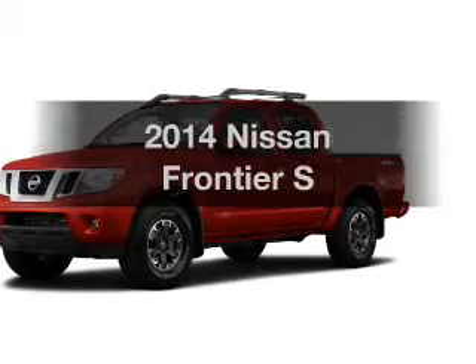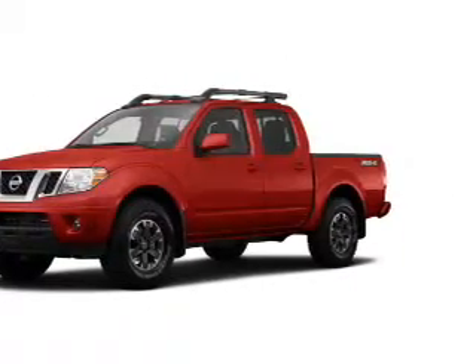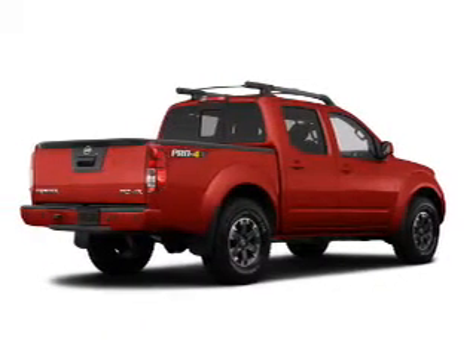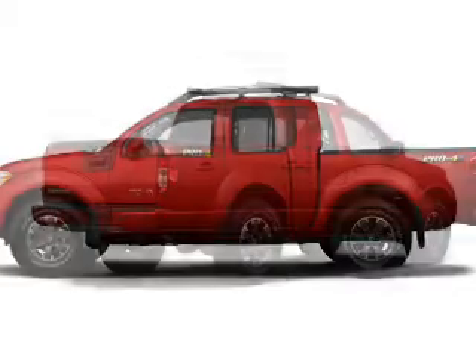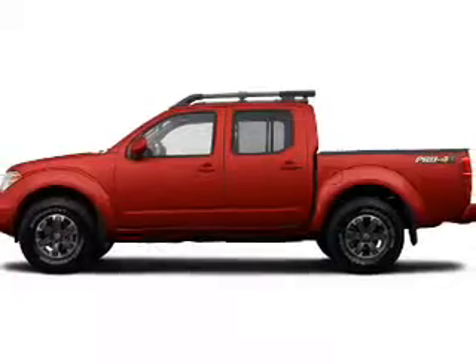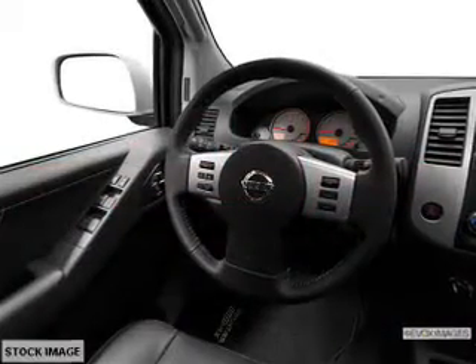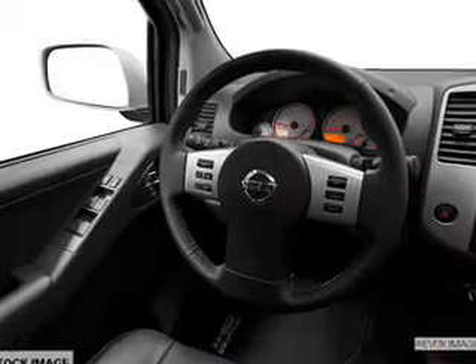Get noticed in this 2014 Nissan Frontier. Travel the roads in style and comfort in this great vehicle. The powertrain includes four-wheel drive with a solid six-cylinder engine that responds smoothly to its five-speed automatic transmission. The anti-lock braking system will keep you safe on the road.